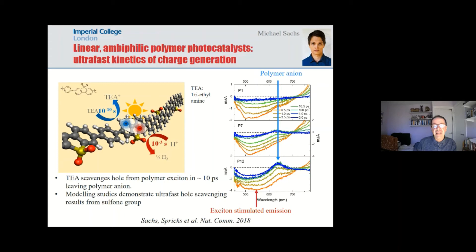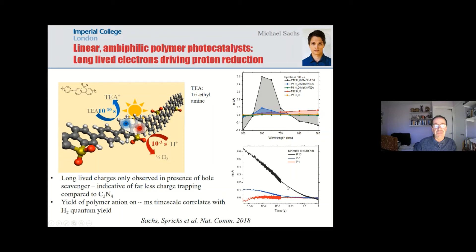When you do this, you are able to generate long-lived electrons which drive the reduction of protons to hydrogen. Interestingly, if you don't have any hole scavenger you don't have any significant signals on long time scales, because these materials have far fewer traps than carbon nitride — so you really have to have something to separate the exciton. Traps don't do it; in this case it's a hole scavenger. This hole scavenger is clearly not ideal, but at least it enables the material to function.